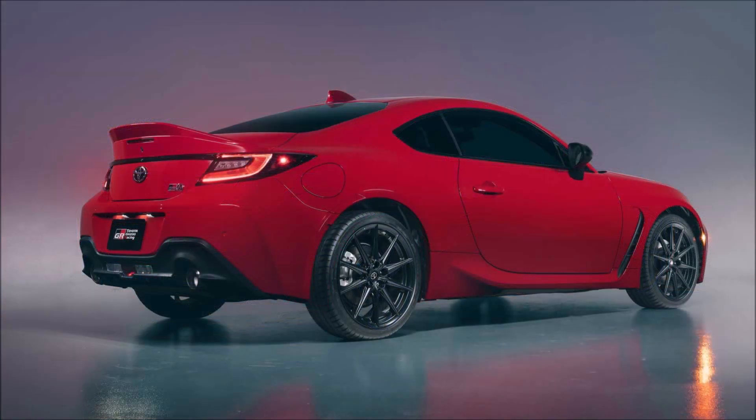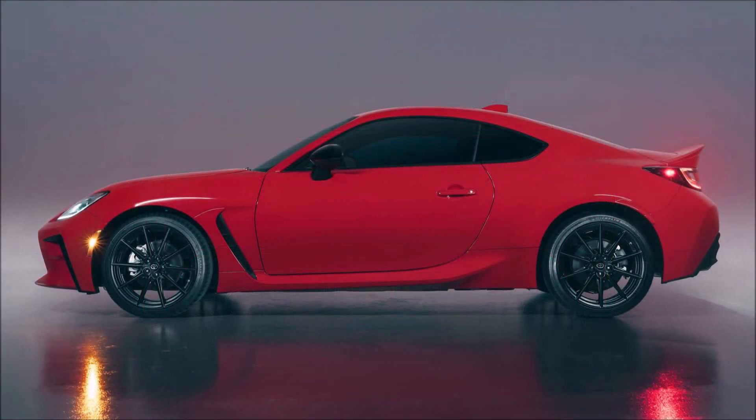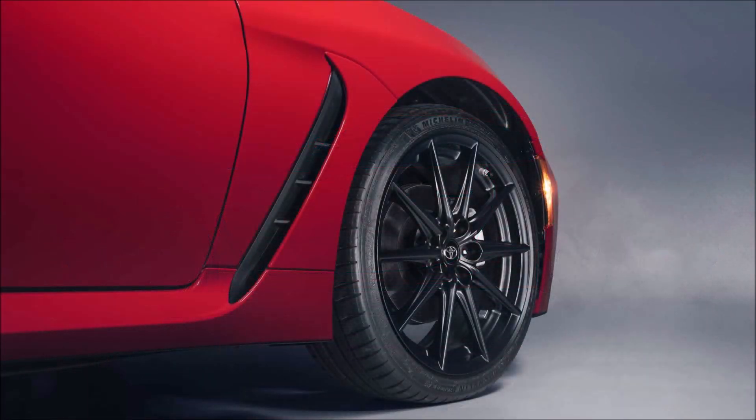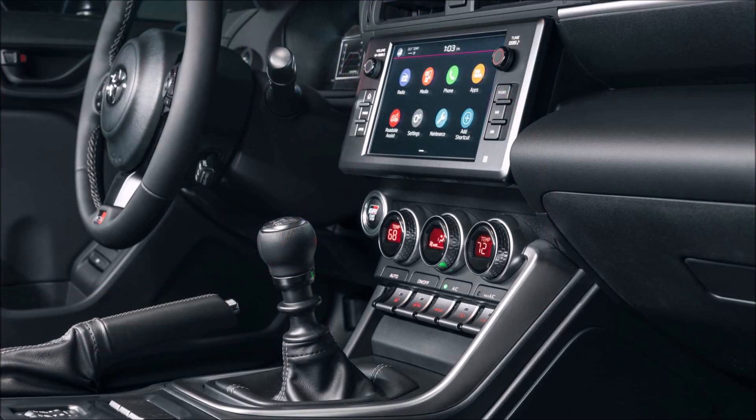When it's time to head toward the interstate, the 2022 GR86 offers more creature comforts and advanced technology than its predecessor. Both the base and premium versions get a standard 7-inch digital instrument display and 8-inch center touchscreen — both a bit smallish by modern standards but still good enough. The premium gets eight speakers to the base model's six, with wired Apple CarPlay and Android Auto standard.